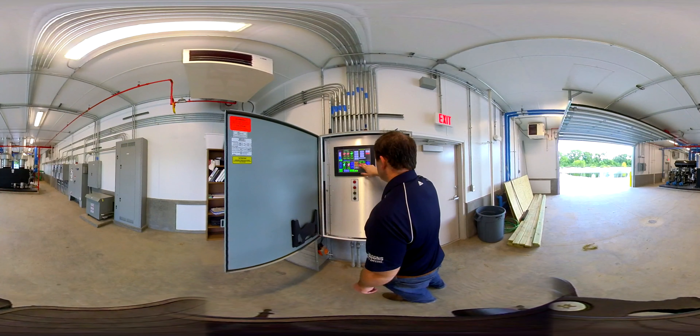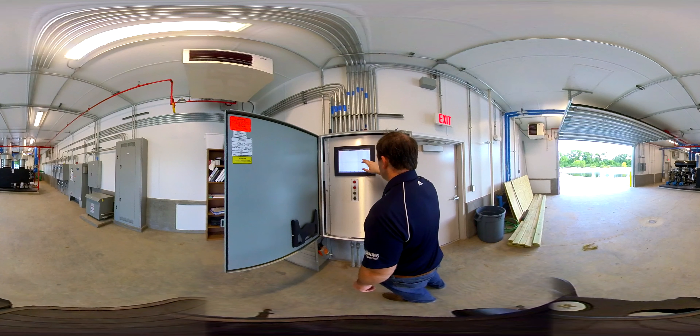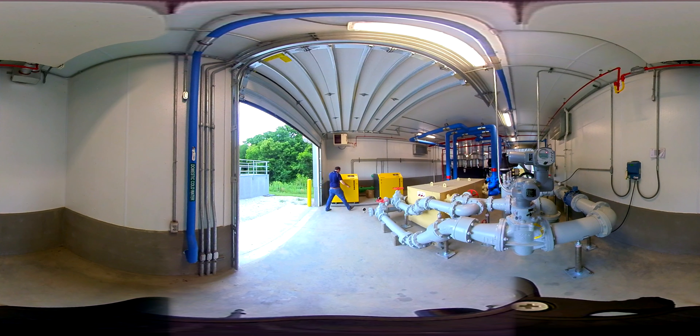A state-of-the-art PLC automates the pumps, boilers, heat exchanger, and blowers. Sensors provide real-time feedback on operating conditions and trigger adjustments that minimize energy consumption. The Nitrox system has two blowers — one duty and one standby.